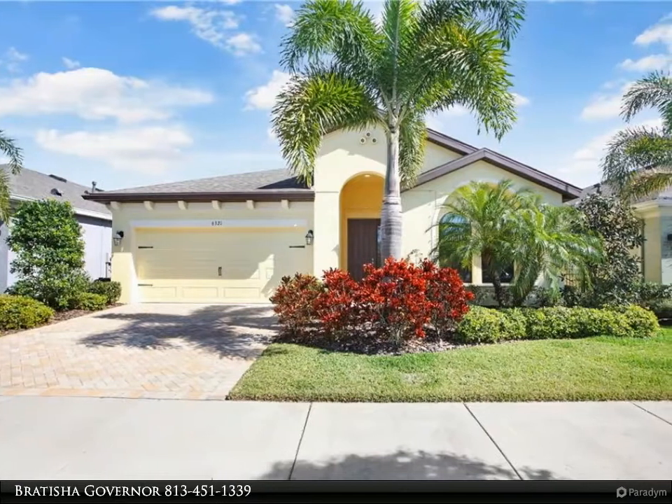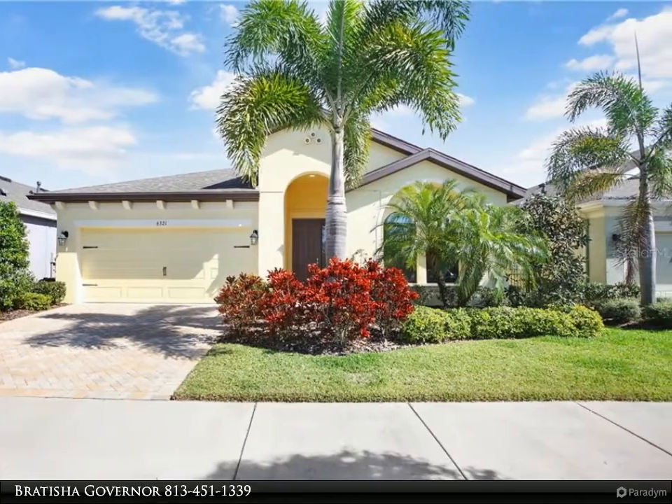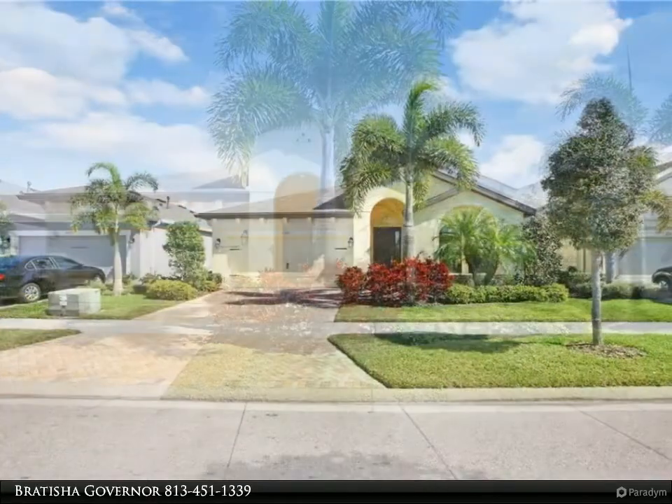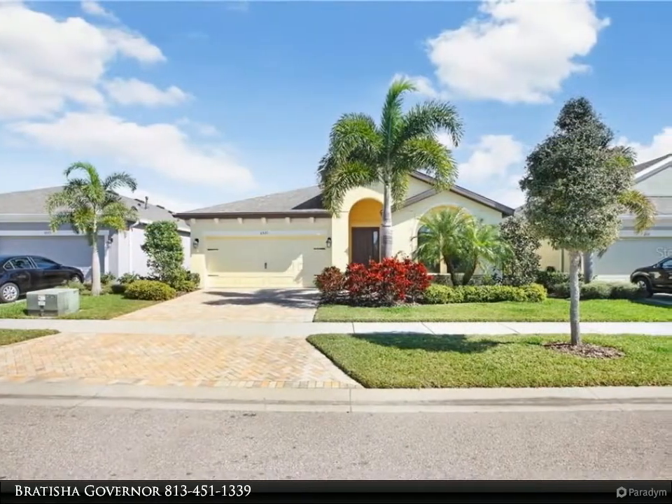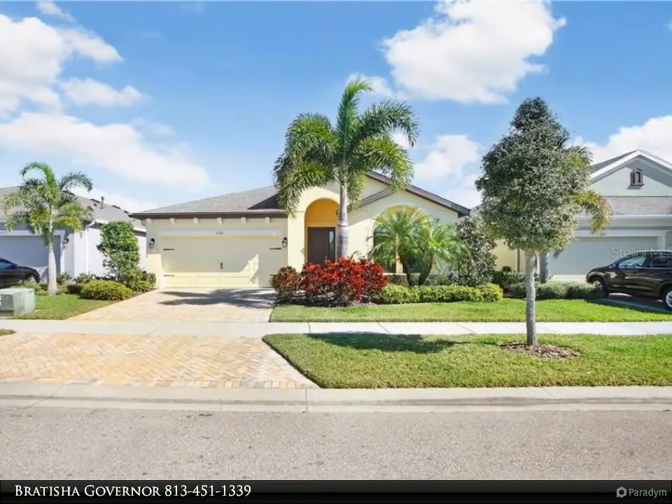This Dalton Wade Real Estate Group property video is presented by Bradissa Governor. Welcome home! This well-maintained home features an amazing open living space, abundant natural light, and a covered lanai to extend the living areas outside.